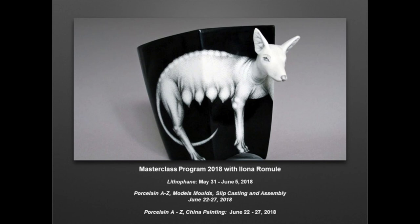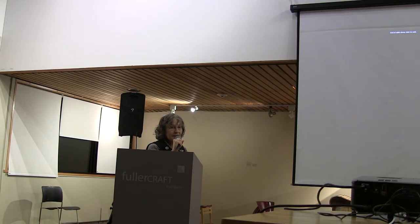Those are the dates when you can learn all of those techniques from her, and she would love to have you. Thank you very much.